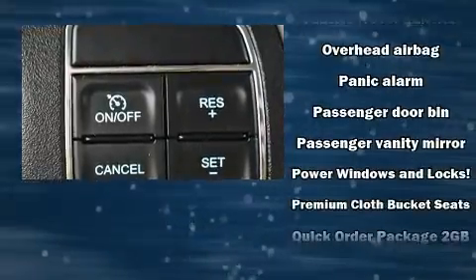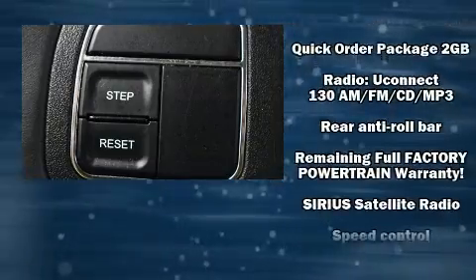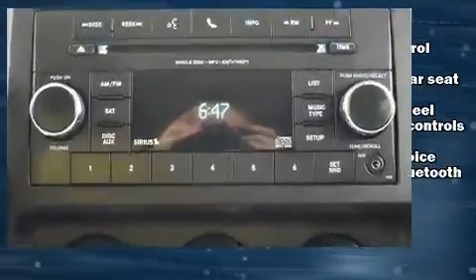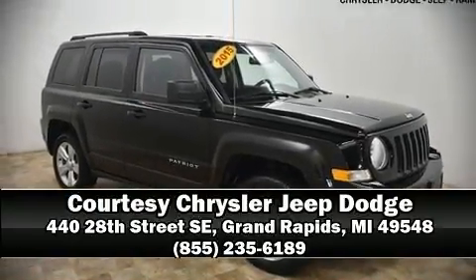This vehicle has achieved certified pre-owned status by passing a comprehensive certification process, including a rigorous 125-point inspection. Our knowledgeable sales staff is available to answer any questions that you might have. Call now to schedule a test drive.